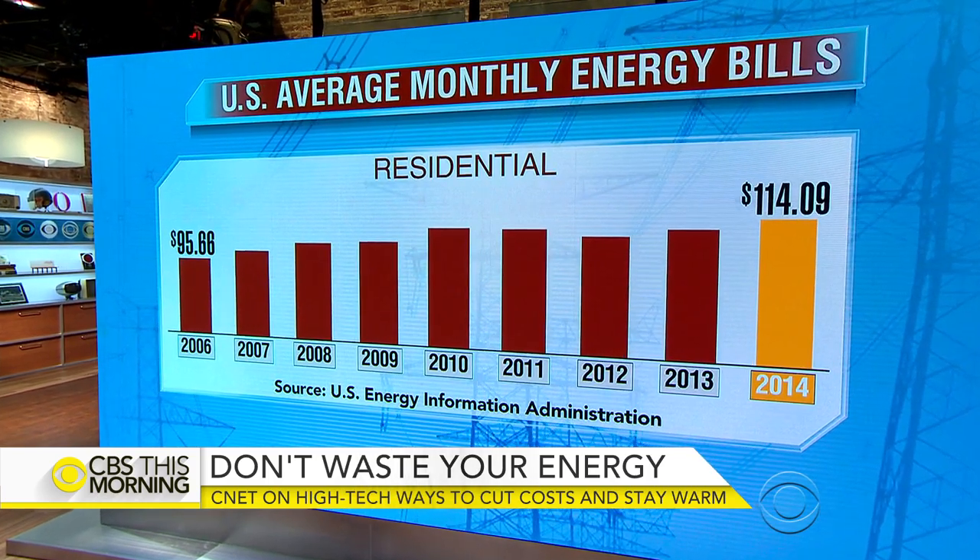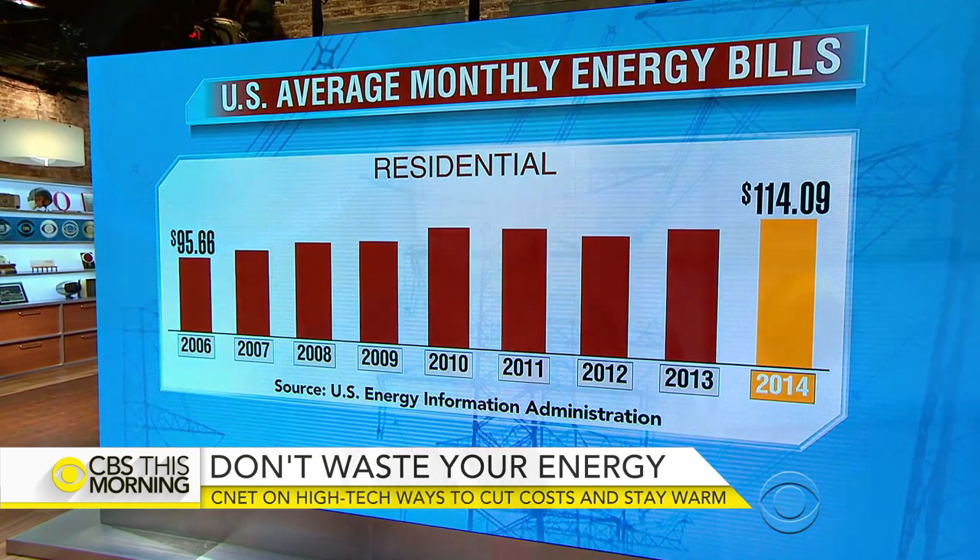But upgrades in home technology could help cut the costs. Lindsay Turrentine is the editor-in-chief of our partners at CNET.com and she joins us at the table.